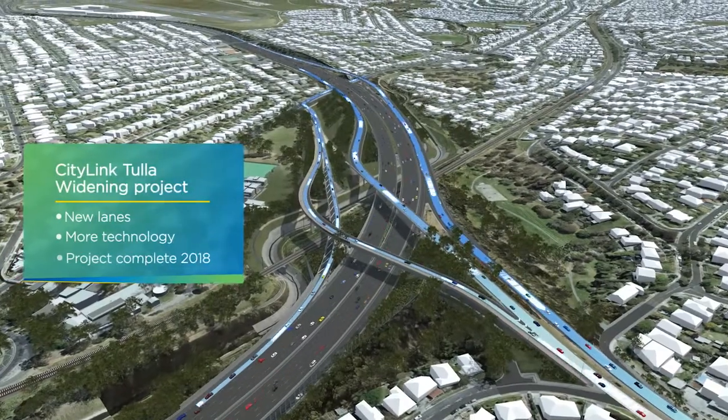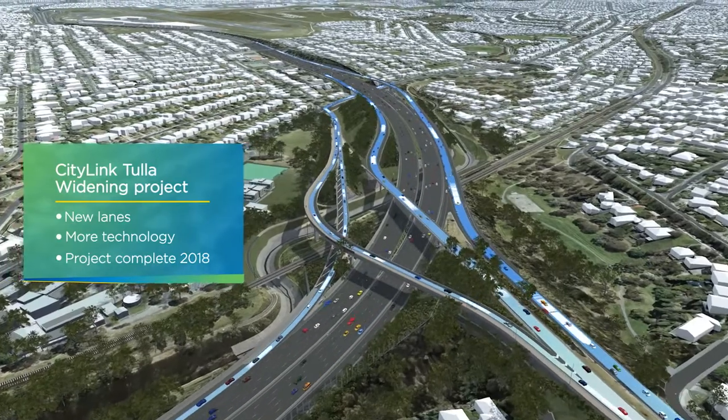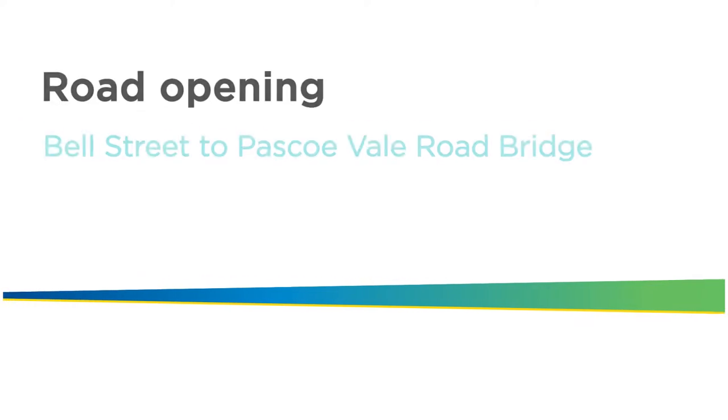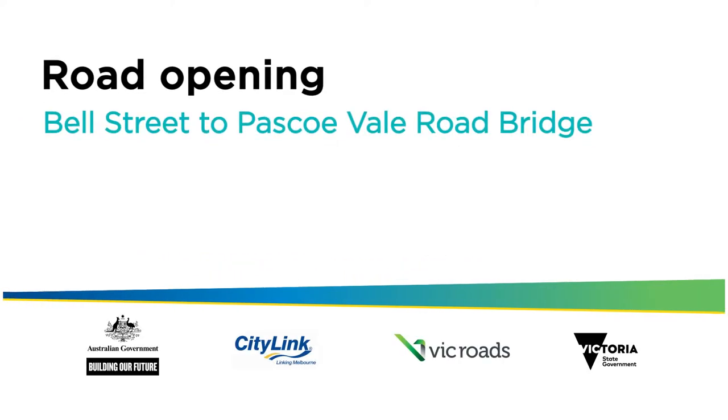There's still more work to be done and you'll continue to see more improvements roll out at the Bell Street interchange. Thanks for your patience as we work hard to improve travel times and safety.